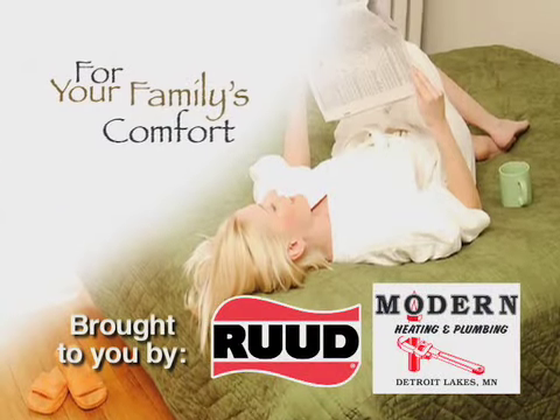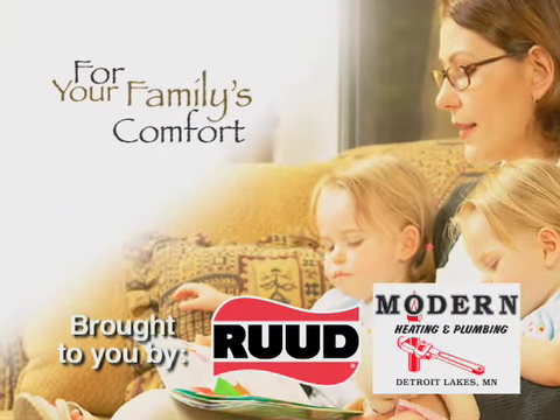For Your Family's Comfort, brought to you by Rood and Modern Heating and Plumbing. Hi, welcome to For Your Family's Comfort, brought to you by Modern Heating and Plumbing and Rood Heating and Air Conditioning.